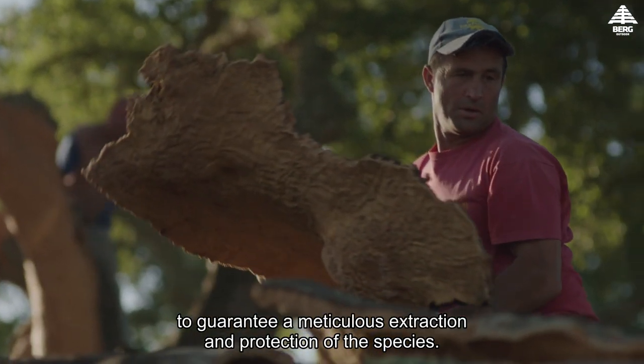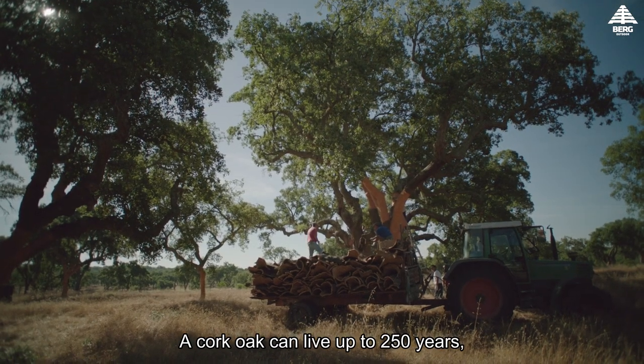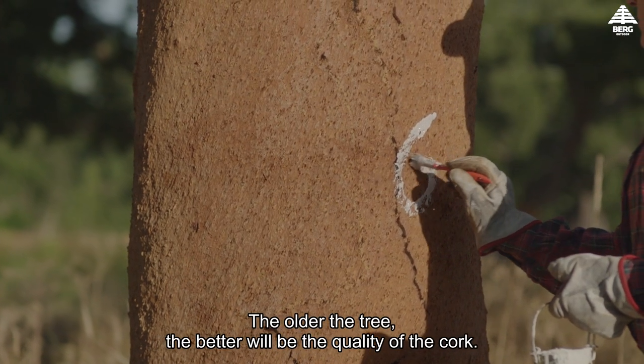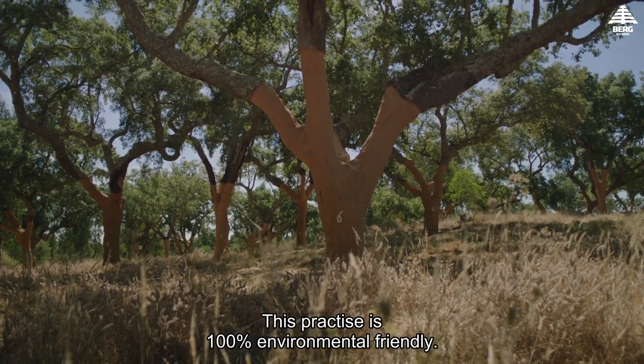A cork oak can live up to 250 years, being stripped every nine years after it reaches the age of 25. The older the tree, the better the quality of the cork.